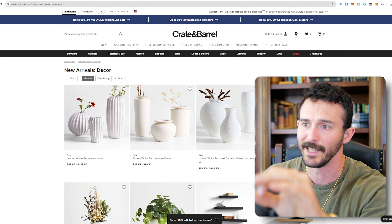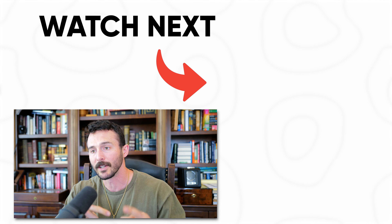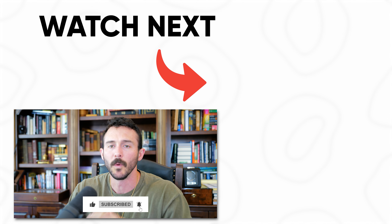Hopefully this strategy pays dividends for you guys. You're basically letting these brands do the market research — they know what's trending, they know what's in style — and you're using that research to figure out if you have any products on AliExpress that you could sell. This is just a beautiful research technique. If you implement it and it works for you, please let me know — hop in the Discord and share with the group or comment on the video. If you need more help with product research or want to join our live trainings every single week with me and Alex, jump in the Discord. We'd love to have you as part of the family.